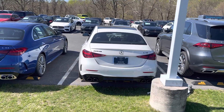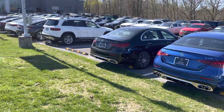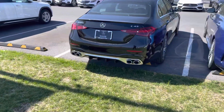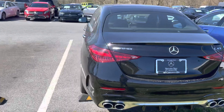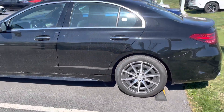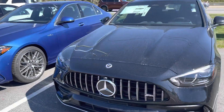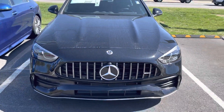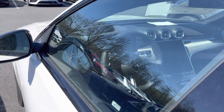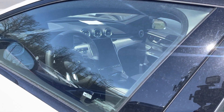Okay guys, we found a line of C43 AMGs — these are the 2023 C43s. First time seeing them in person. We got the black, the blue, and the white. To me these don't really do it for me guys — we actually like the white one the best. I'm hoping that the C63 version looks a little bit more aggressive.